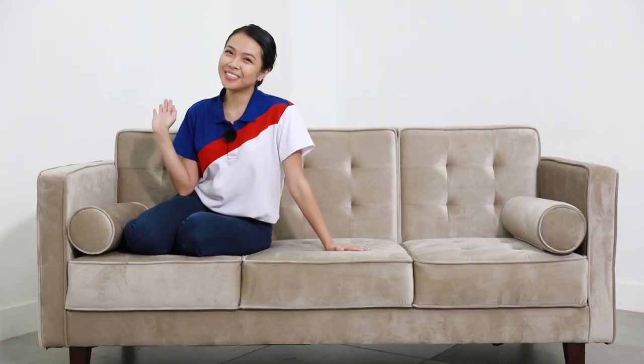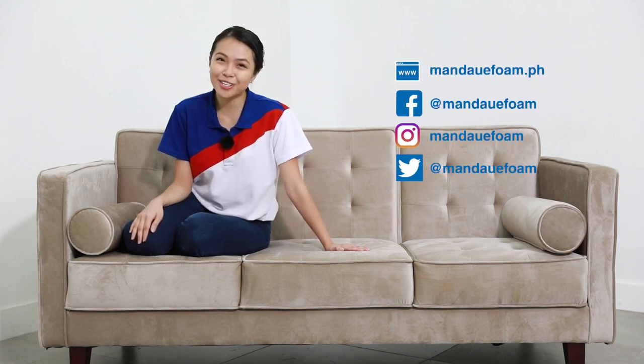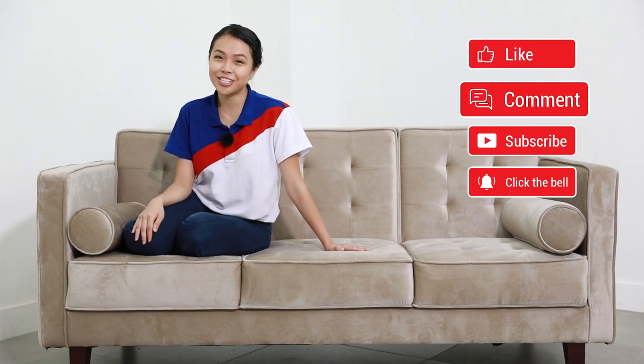It's a wrap! What do you think about our Camrose sofa? Yay or definitely yay? Let us know your thoughts in the comments section. Of course, follow us on our social media accounts and if you like our content, support our channel by subscribing. We upload product spotlights on Mondays and Wednesdays and the usual tips and tricks on Fridays.